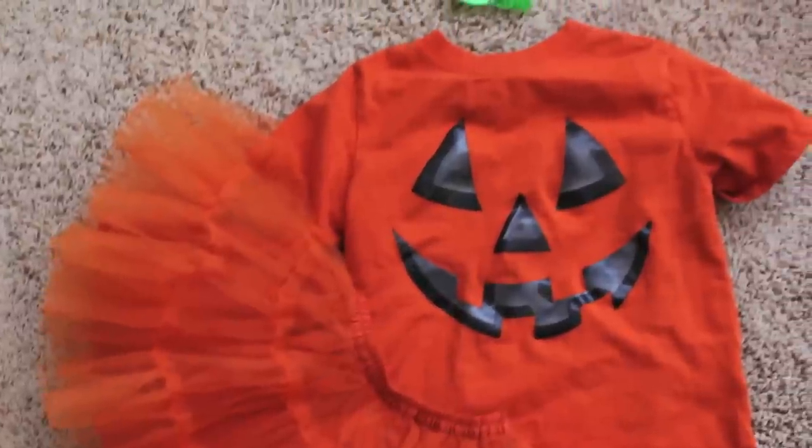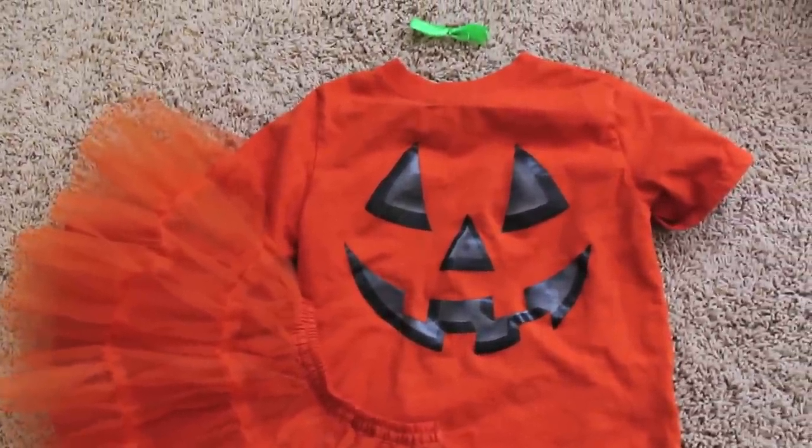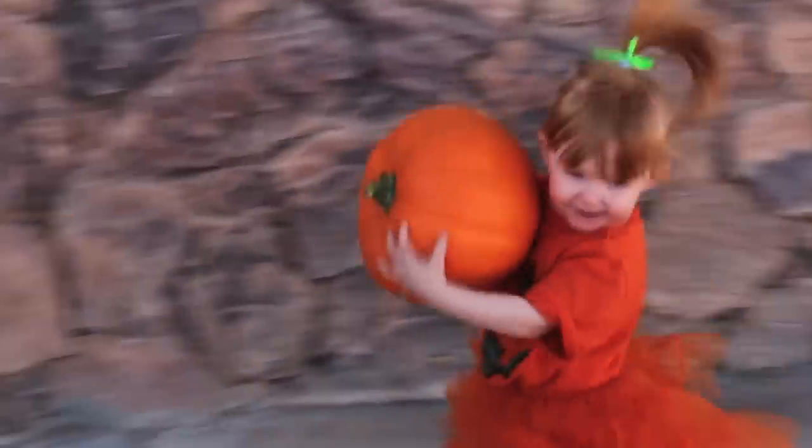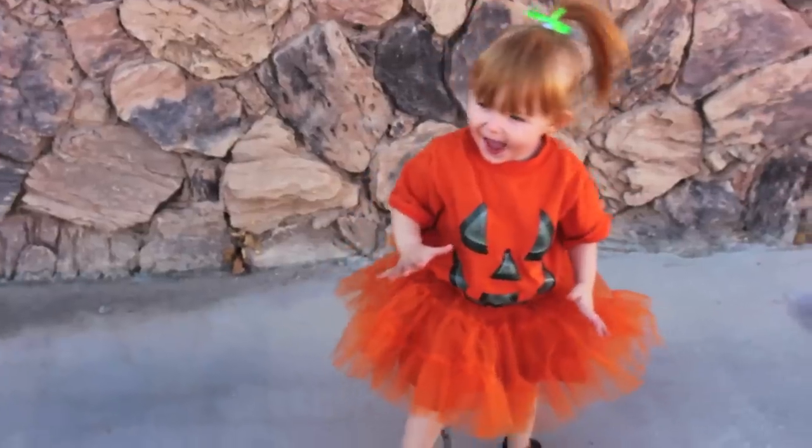A pumpkin costume is festive, traditional, and adorable. We found a jack-o-lantern shirt at the thrift store along with a fun orange tutu. We added a green hair ribbon for the stem and she looked great.